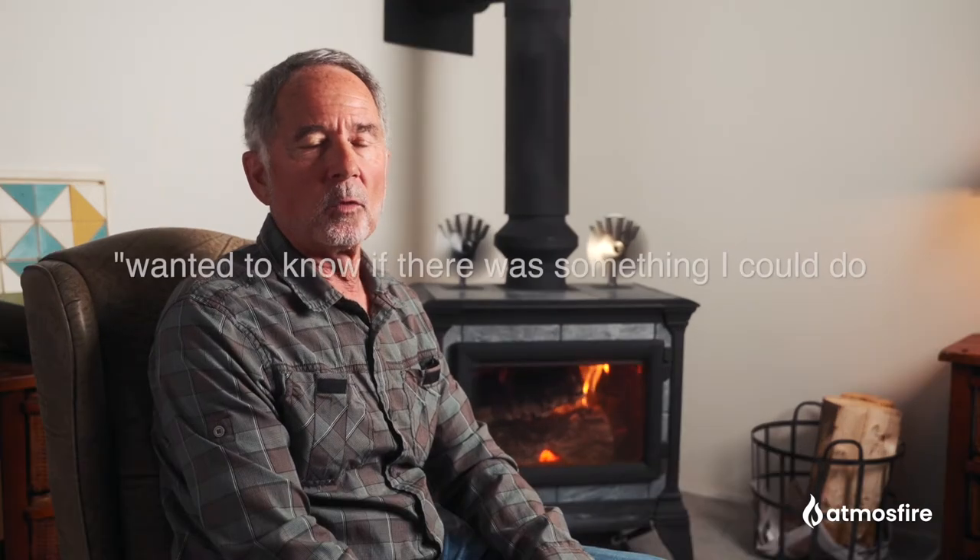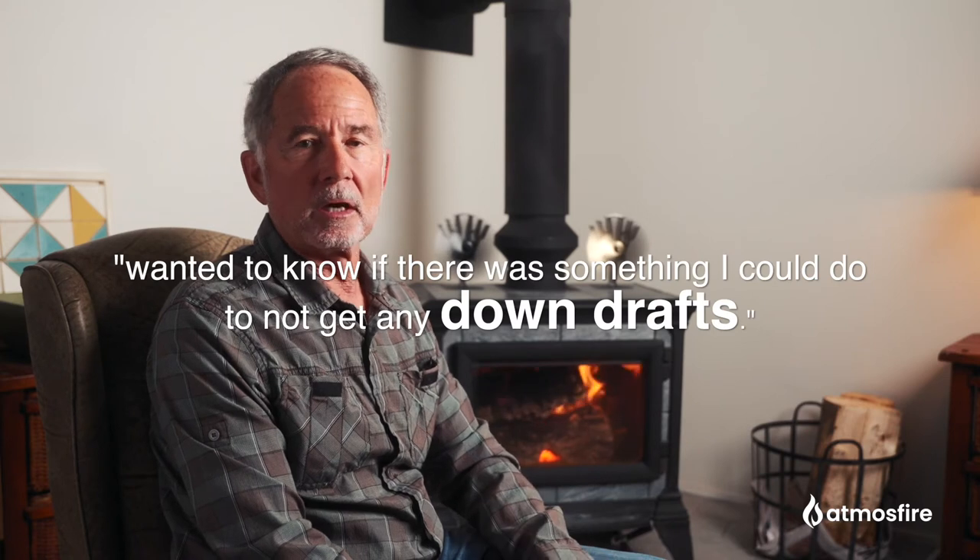I was down at the mercantile in Afton, Wyoming and saw this draw collar. My wife was actually there first — she went there for the little things they sell that she likes. She talked to John about it, and so I went down a couple of days later wanting to know if there was something I could do to not get any downdrafts anymore. He told me about it and I got it.